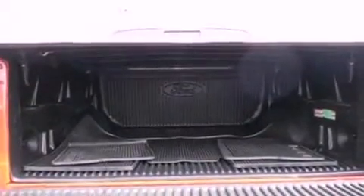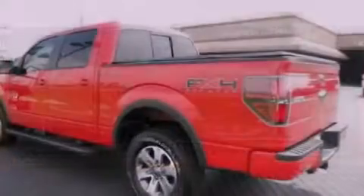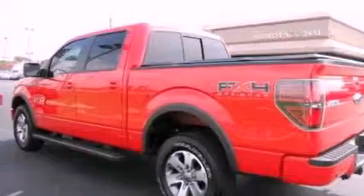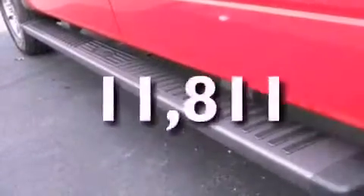Additional features include 12 volt power outlets, an anti-lock braking system, side curtain airbags, door reinforcement beams, and this vehicle has fewer than 12,000 miles on the odometer.